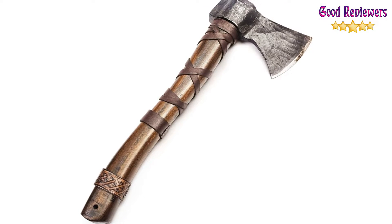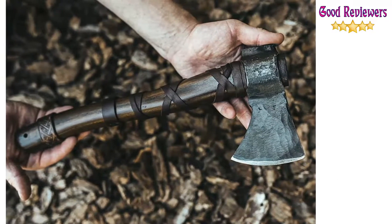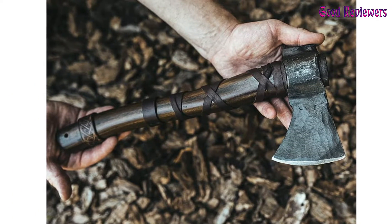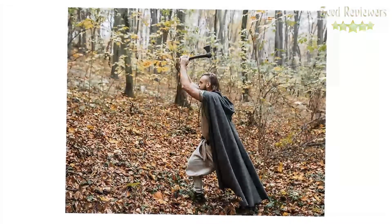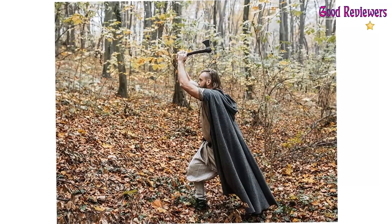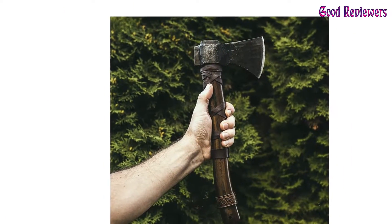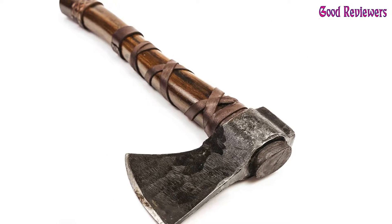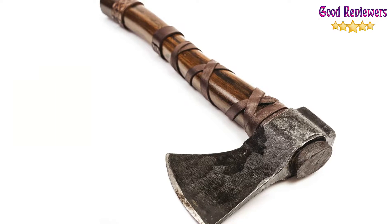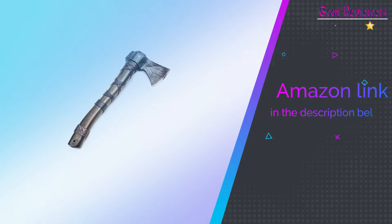Though not specifically designed to be a league throwing axe, this piece does qualify for most throwing leagues with its regulation specifications. With its Viking-style leather wrap and hand-hammered axe head, this axe will certainly turn heads during league play. This Norse-style tomahawk features a thick harness, leather cross-stitch, and a Norse-styled leather strap towards the base, helping with grip. If you like this product, please check out the Amazon link in the description below.